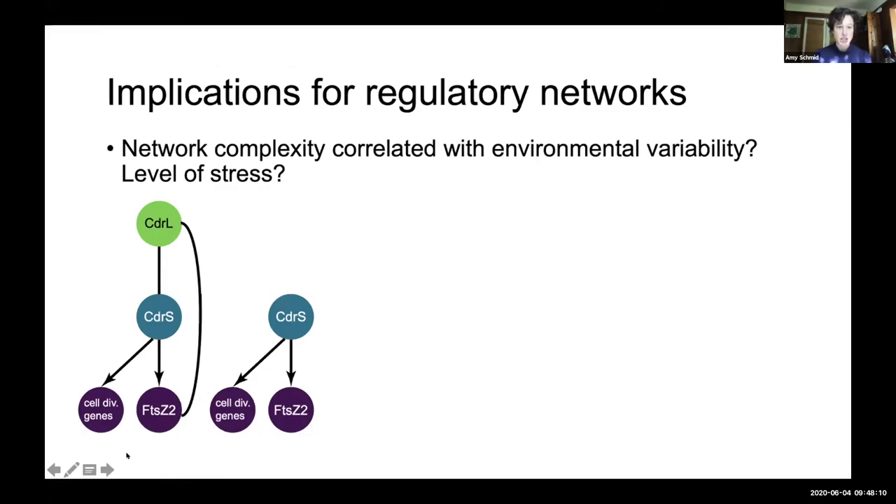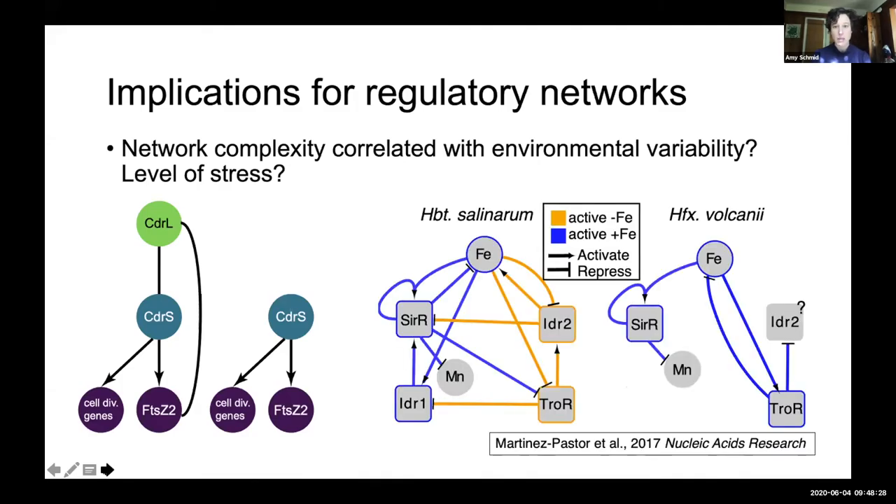This work also has implications for the evolution of gene regulatory networks. For example, the gain of CDRL in halophiles, which are subject to extreme and fluctuating environmental conditions, suggests that network complexity may be increasing with increasing levels of stress. This is a theme we've seen in other work — in response to fluctuating iron concentrations, there's a very complex network in one organism living in hypersaline surface waters that sees a lot of changes in iron concentration, whereas a related species living underneath the brine layer in the mud, which has a more constant iron environment, has a much less complex network with fewer edges connecting fewer transcription factors. We're forming the hypothesis that network complexity corresponds with environmental variability or levels of stress.